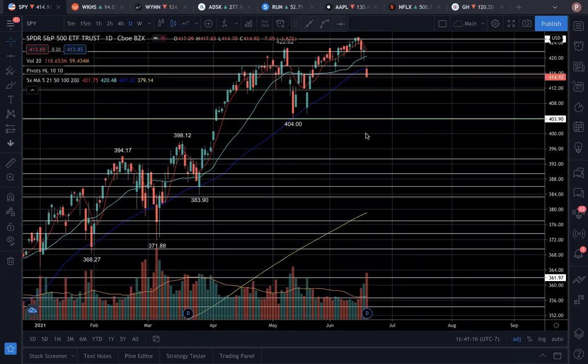Welcome back to the CFO Swing and Watch. I hope you guys read the watch list to know what names I'm looking at for this week. Let's go over the overall market.